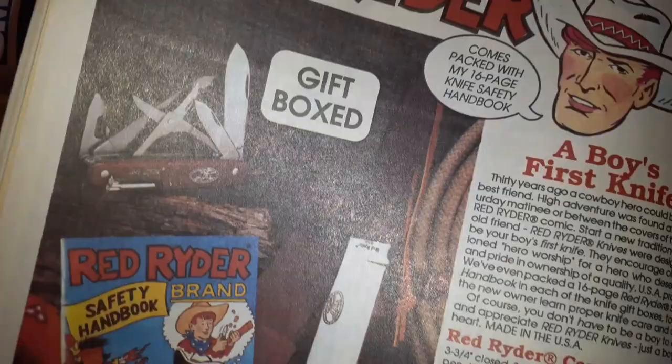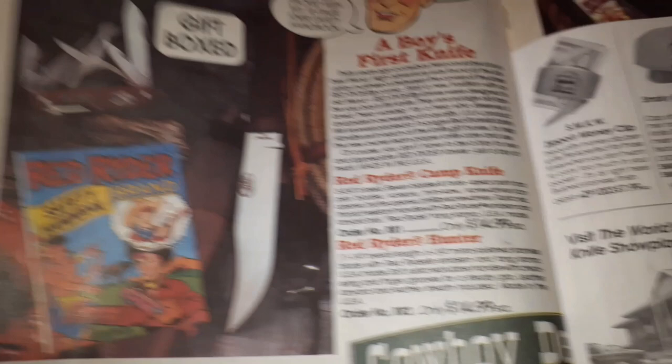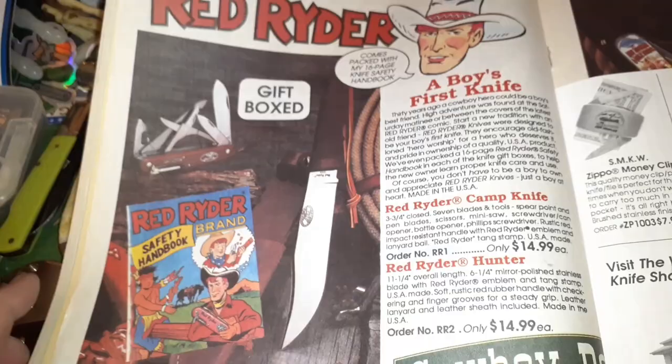Gene Autry — carbon steel blade. Red Ryder — a boy's first knife. It is, if you give it to him. Don't give it to him, it ain't gonna be his first knife. I think you can still get this sometimes fairly inexpensively.